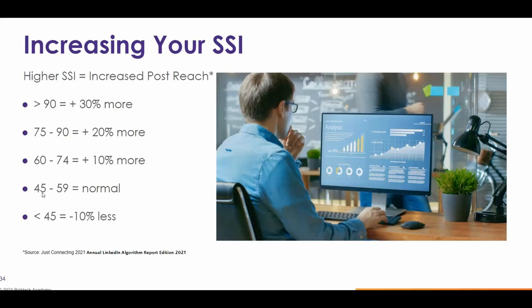They consider a baseline SSI of 45 to 59. Anything less than that appears to result in LinkedIn restricting your posts by 10% less than the baseline. Going in the other direction: 60 to 74 is 10% more; 75 to 90 is 20% more; and anything over 90 gets around 30% more reach for all content posts.